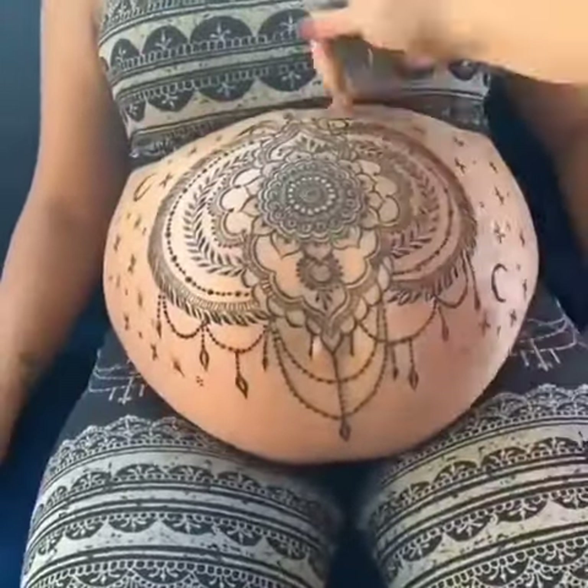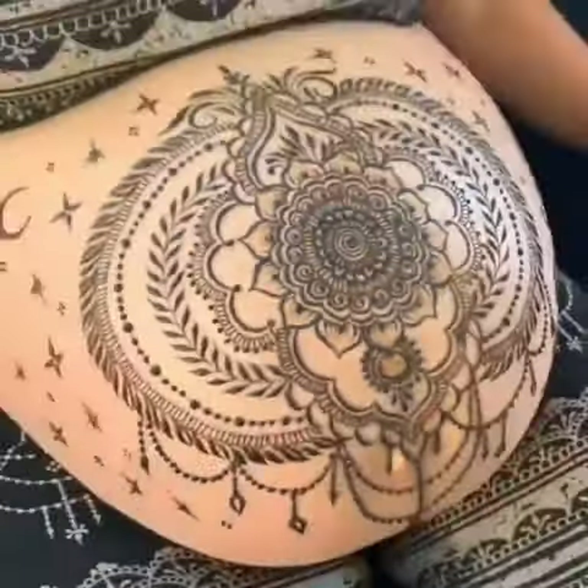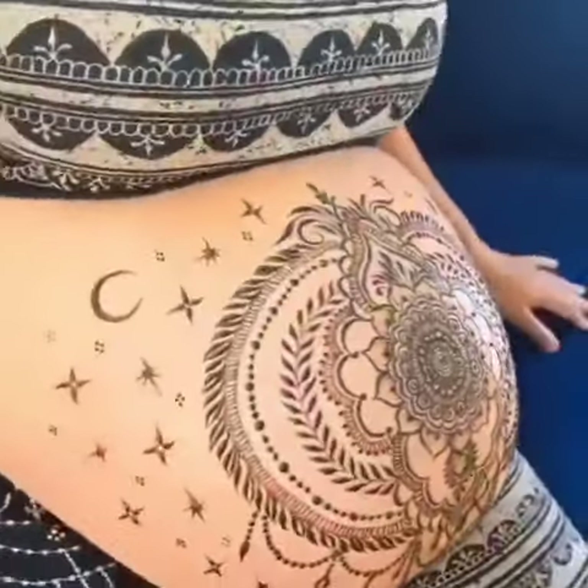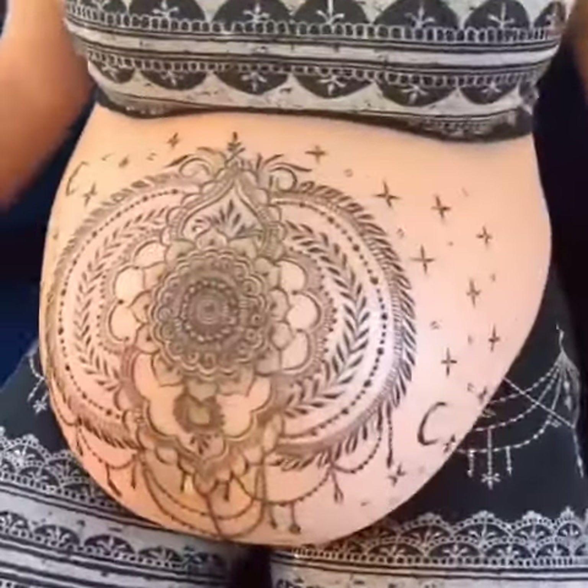I definitely caught myself though, so it didn't mess me up. So to answer your question: no, the baby never messes up the design. But the belly is always a challenging one. I hope you liked it!